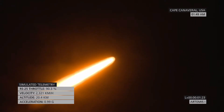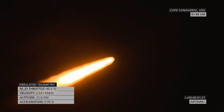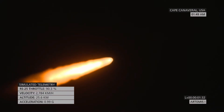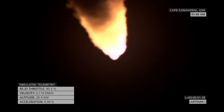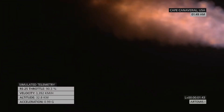Now one minute and 21 seconds into the flight, traveling at 1,420 miles per hour. The four core stage engines are back at maximum thrust. The next major milestone will be for the solid rocket boosters to cut off and jettison at about two minutes and 11 seconds into the flight, so about 30 seconds from now.